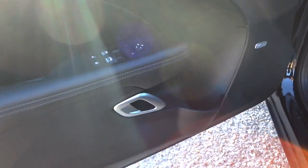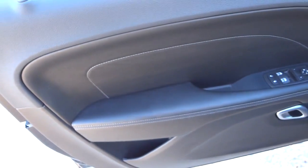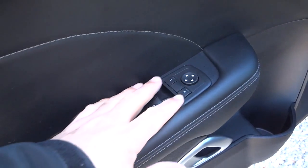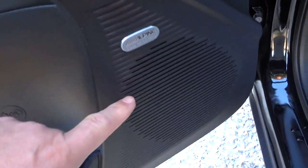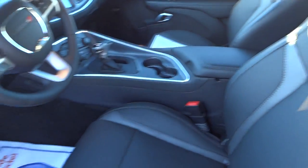Here's the inside of the front door. This one has the Sound Group 2 sound system. It's got some stitching here, your window controls, door lock controls, and side mirror controls, as well as a bottle holder. The Sound Group 2 Alpine sound system sounds really good, and the subwoofer is just below the back glass.